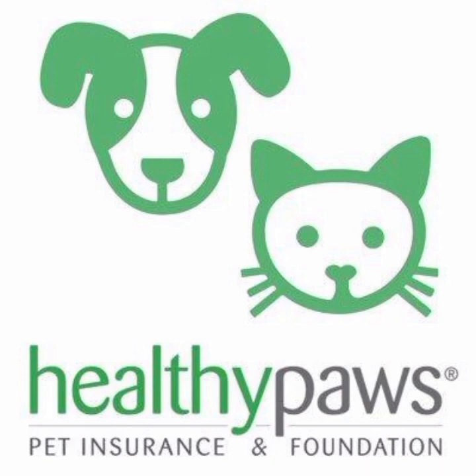However, there are also some potential drawbacks to consider. For example, Healthy Paws has a waiting period of 15 days for accidents and illnesses, which means that customers cannot file claims for these issues during the first two weeks of coverage. Additionally, the company may not cover pre-existing conditions, which could limit its accessibility for some pet owners.